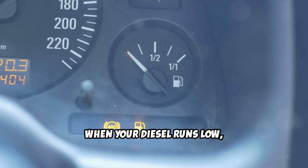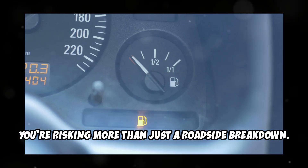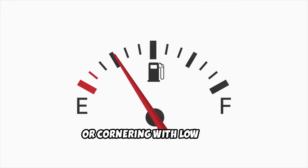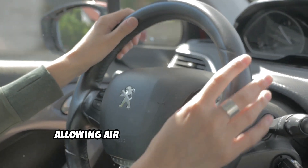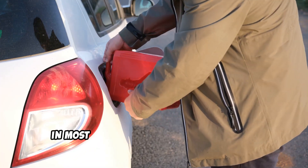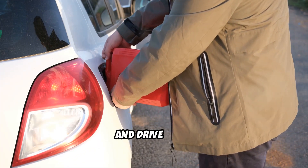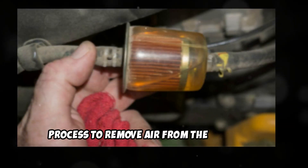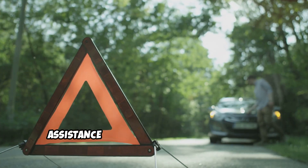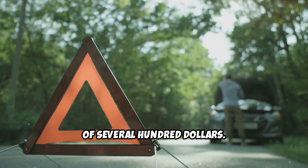When your diesel runs low, you're risking more than just a roadside breakdown. During acceleration, braking, or cornering with low fuel, the pickup can become exposed, allowing air to enter your fuel system. If your engine completely runs out of fuel, in most cases you can't simply add diesel and drive away. Some diesel systems require a bleeding process to remove air from the fuel lines and injection components, which often means calling for roadside assistance and can result in service costs of several hundred dollars.